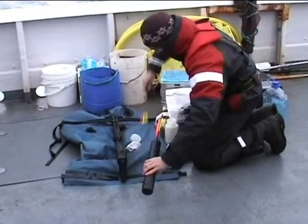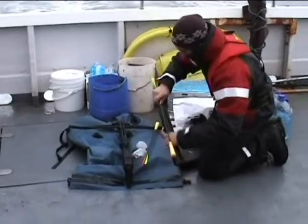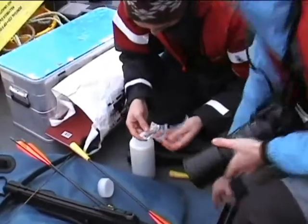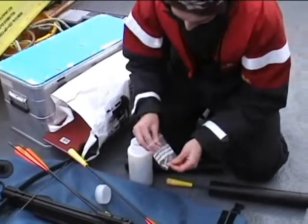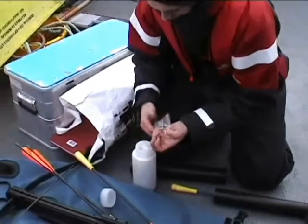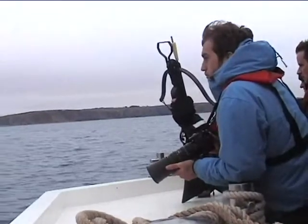The reason we're going out is to collect biopsies, which are skin and blubber samples from the fin whales. We collect photo IDs as well so we make sure that we don't sample the same animal twice. We do that using a crossbow and the dart is fired at the animal. It takes a little plug of skin and blubber and the dart floats and we retrieve it with a net. It all sounds very easy but it's actually quite difficult. And difficult it proved to be.